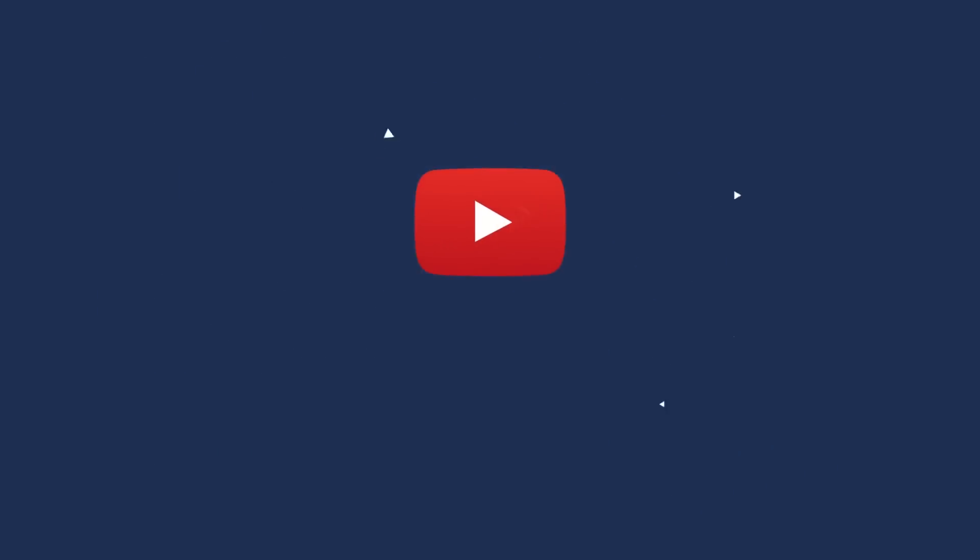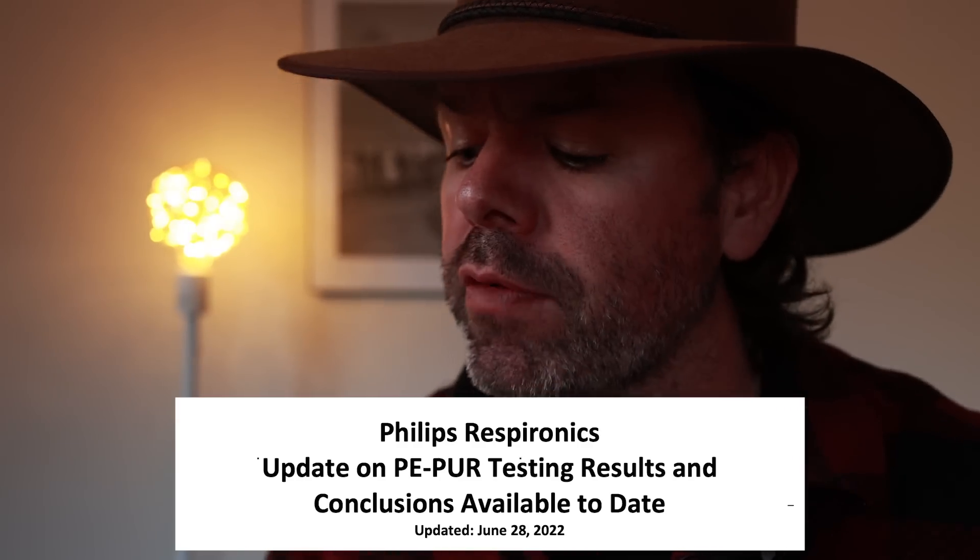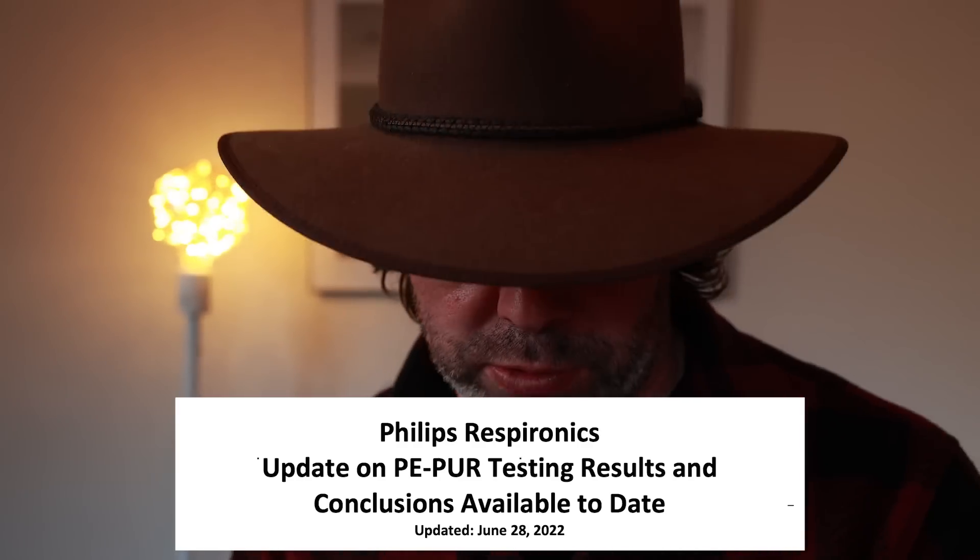It's 30 pages of erroneous disinformation designed for one specific purpose: to mitigate litigation. Make no mistake my friends, this right here is 30 sheets of one-ply TP. The propaganda is titled Philips Respironics update on foam testing results and conclusions available to date, updated June 28th, 2022.